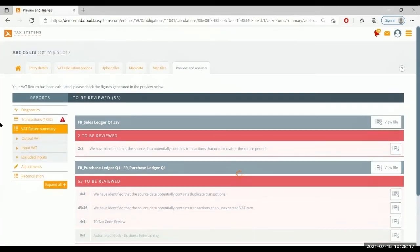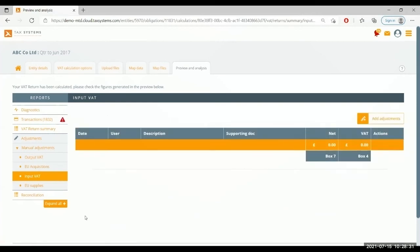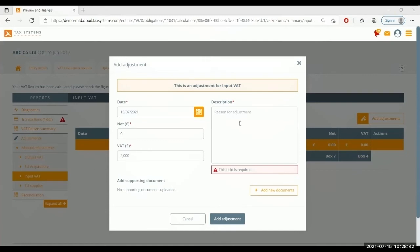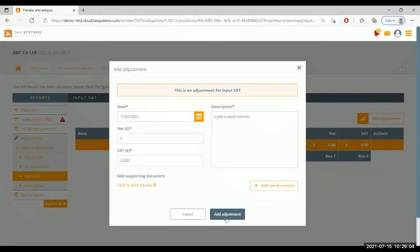Once data checks are complete, we can post any manual adjustments still required — things like fuel scale charge, capital goods schemes, cycle to work schemes. To post an adjustment, you select where to post it, give it a net and VAT value, a description — for example 'cycle to work scheme' — and then add supporting documentation. The supporting documentation is the key part: this is what HMRC look for to evidence the adjustment and prove that it couldn't have been digitally linked, and it also gives you that information for your own records.